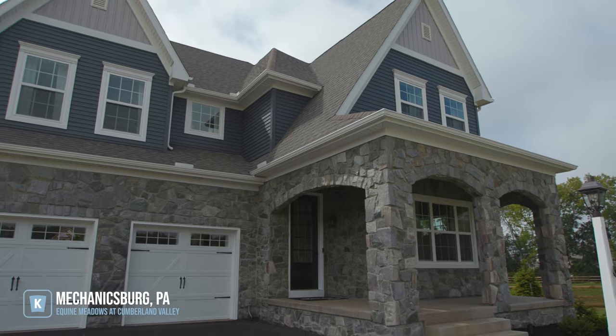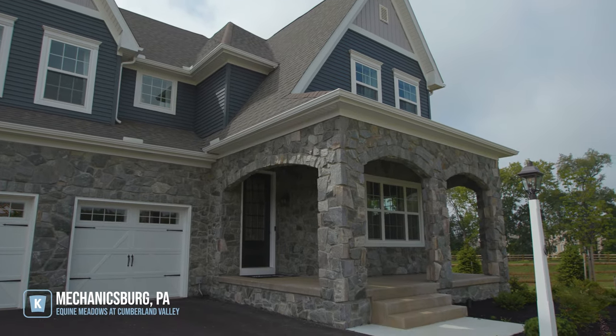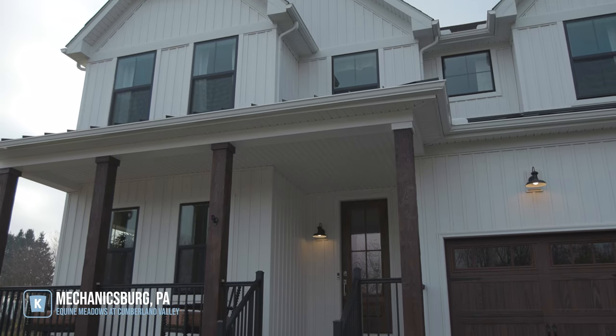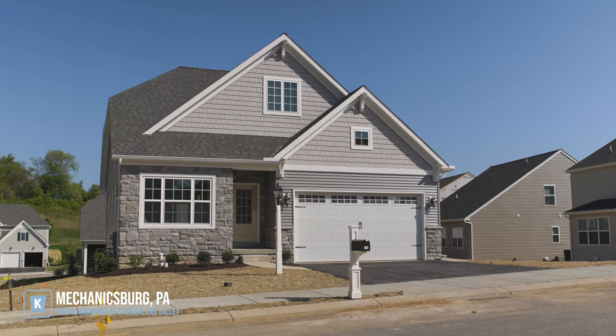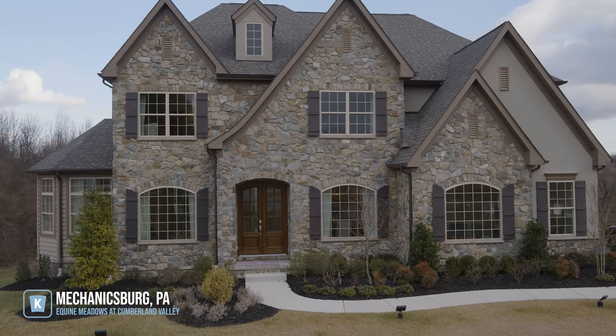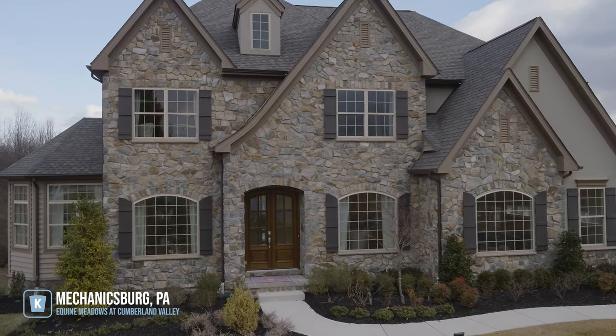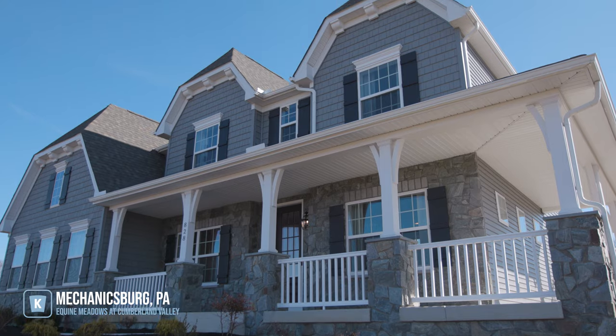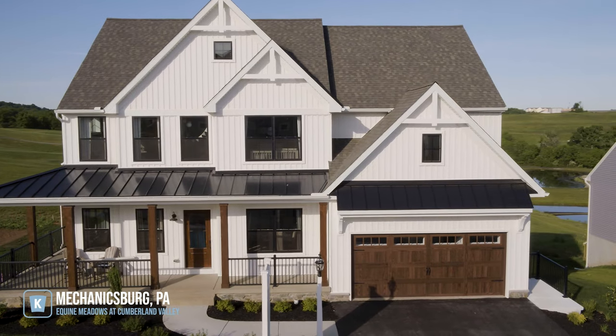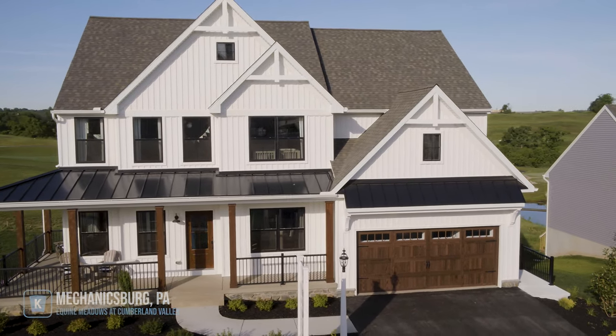Here at Equine Meadows we offer 13 different floor plans, so really something for everyone. We have our smallest floor plan at 1,800 square feet going up to our largest floor plan of 4,200 square feet. We offer four to five elevations in every floor plan — if you like vinyl, if you like stone, you can pick and choose. It's up to what the customer really loves.